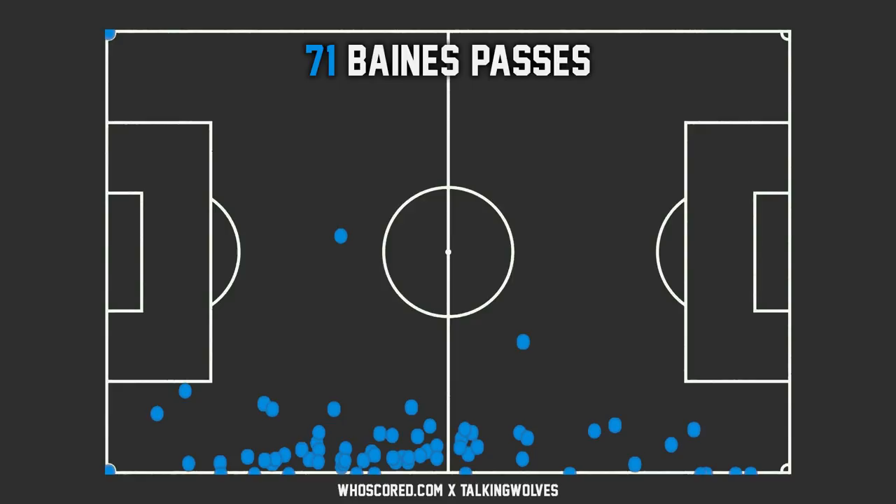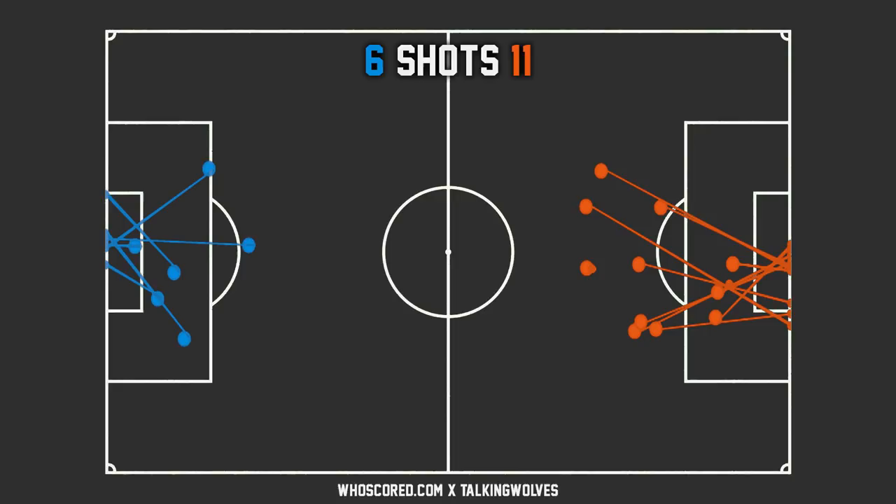Now let's look at shots in general. Wolves had 11 shots to Everton's 6. One thing that really stands out is the amount of shots Wolves had outside the area. Plenty of Everton's shots were inside the box — two of them being the goals, one on the edge of the box, one just outside the D, and one or two inside the box. The shot just outside the box was saved by Patricio — a very solid save. Wolves, as you can see, had plenty of shots from the edge of the area, with not too many inside — the one just inside the penalty spot being Raul Jimenez's goal.